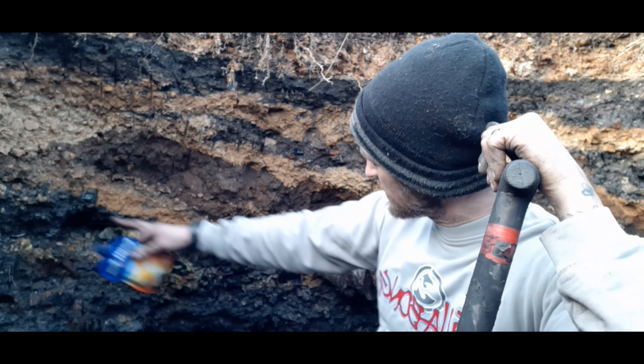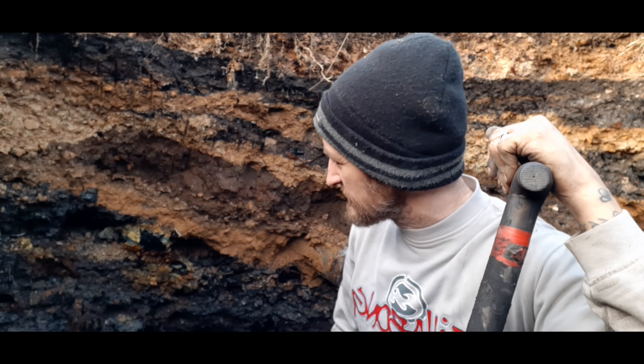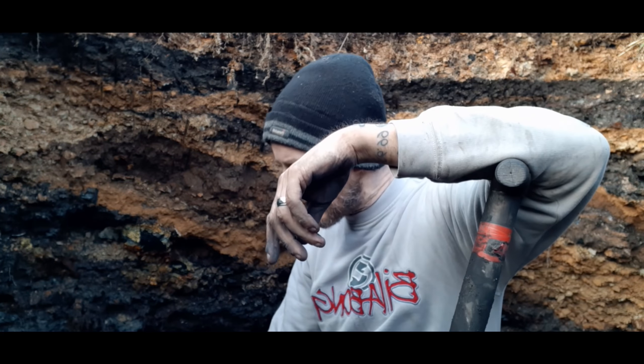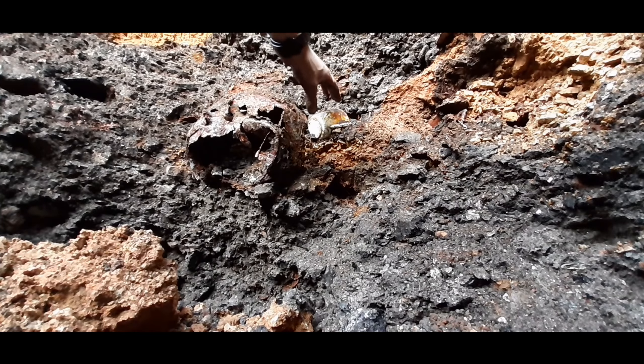Just spotted another bottle here, literally poking out the side with a nice early lip on it. That's a shame — completely plain. I think I've definitely found the edge of the tip anyway. I think I've also found the limits of just how much digging I can do.